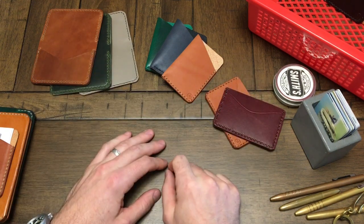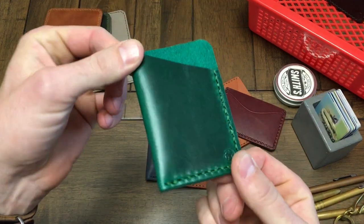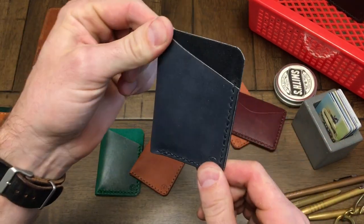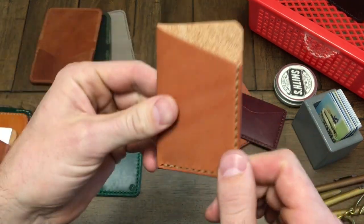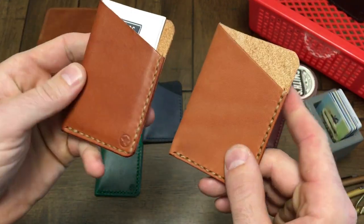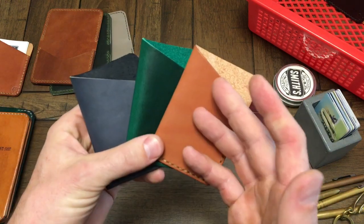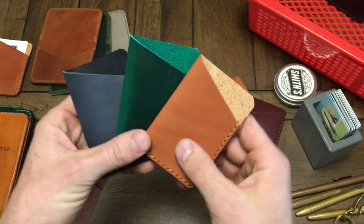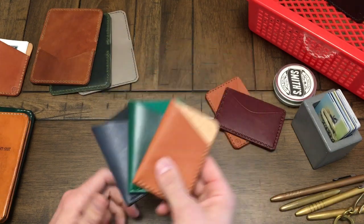We're going to start with things under $50. The simplest wallet we offer is the Minimalist. This one is in green Chromexcel from Horween. This is a great slate blue — we have a little more of this left. This is a chestnut skirting leather that starts very dry but will quickly darken up. These make great stocking stuffers — just a really simple business card holder or stack of credit cards. Money fits in there too. These are on sale right now for $22.50, 10% off.